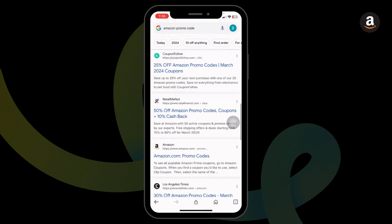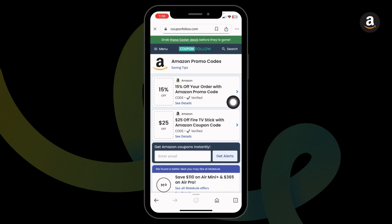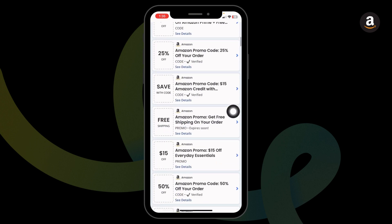Go ahead and open any of these. For instance, I'm going to open this one — Coupon Follow. After you open it, you're going to find great deals and offers. You can see 15% off, $25 off, $10 off, and many more.